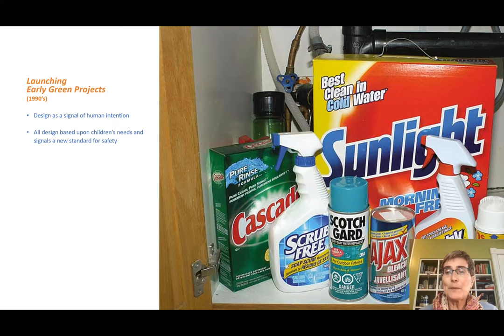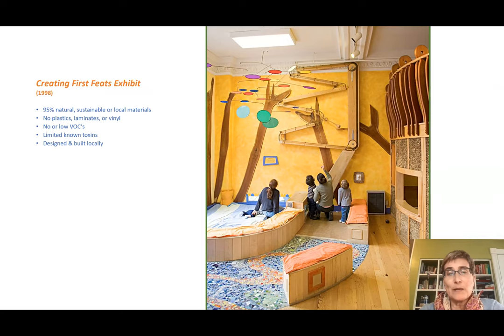Unfortunately, in the United States, green chemistry is a fledgling field of study, so it's really up to the consumer to figure out if what they're using is toxic — just because something is available does not mean it is safe for human health. I propose that we look at design as a signal of human intention and base all design and fabrication decisions on the well-being of children and their health and safety. We started with the first green exhibit we made — as far as we know, the first green exhibit in U.S. children's museums, in 1998.